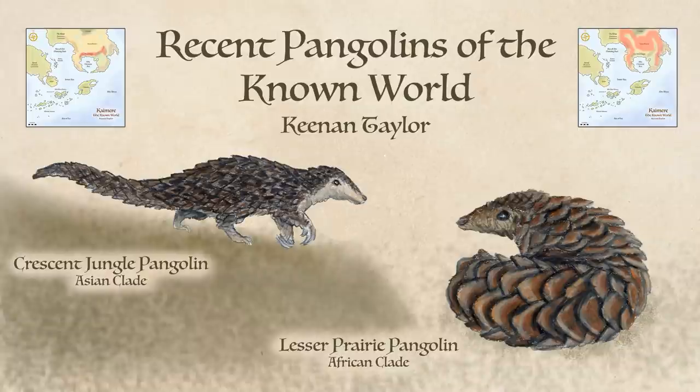Pangolins are an ancient group that on Earth go back to at least the KT extinction, and possibly earlier. They are best known for their armor. Great scales line their backs, arms, faces, and tails. Although they resemble the scales of a fish, these blade-tipped segments are made from keratin, the same material as fingernails and hair, and could perhaps be better understood as hardened fur.